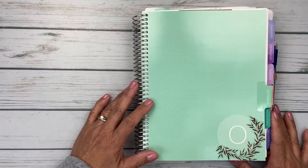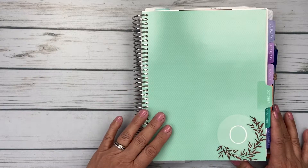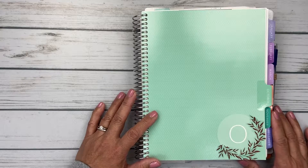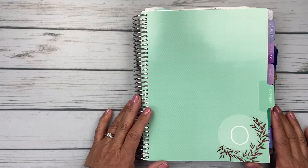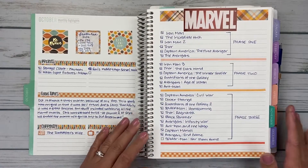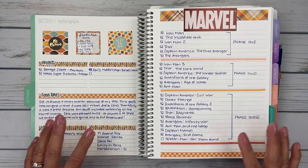That means we are well into November and I wanted to do a quick flip through of my October in my Plum Paper 7x9 Vertical Hourly Planner. So let's get started. With my October tab, I went ahead and just put a few little leaves there, kind of fall autumn looking, from my Happy Planner notebook.